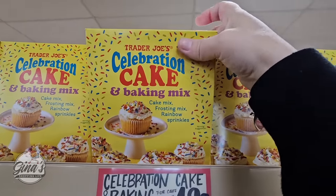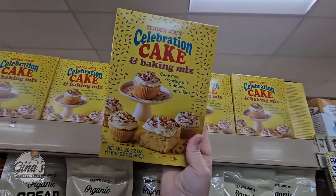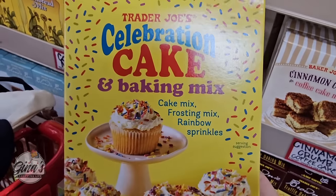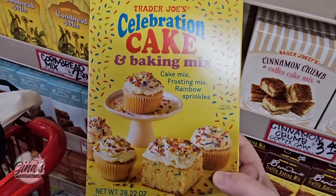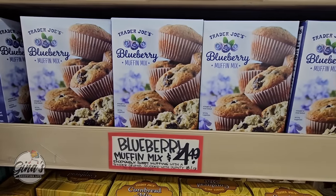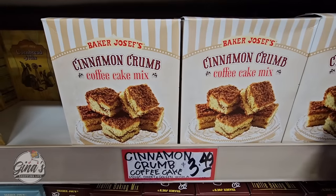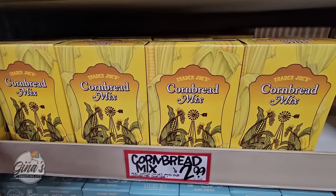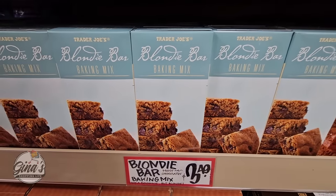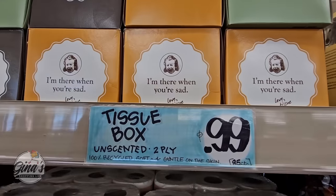This is new for $4.99 — the celebration cake and baking mix. I like the packaging, it has kind of a 70s vibe to it. You're getting the cake mix, the frosting, and the sprinkles. You can do cupcakes or the cake, and this is really cool especially for $5. The blueberry muffin mix is $4.50, the banana bread mix is $2.99. I do like their mixes because they're very easy and actually quite good. The blondie bar mix was good as well, and brownies of course — I love brownies.